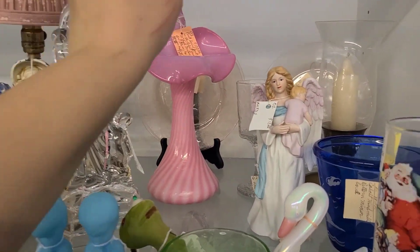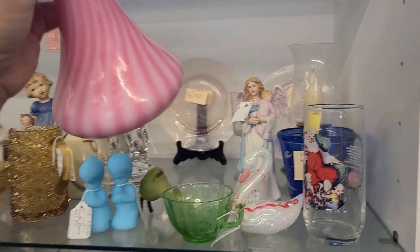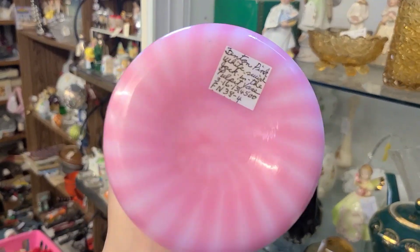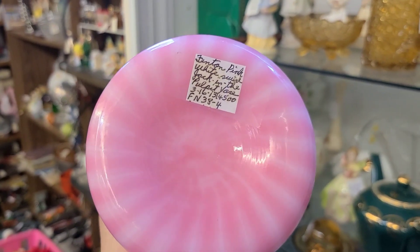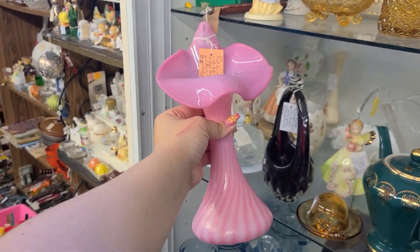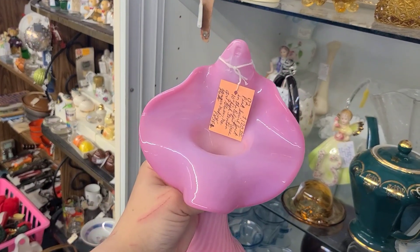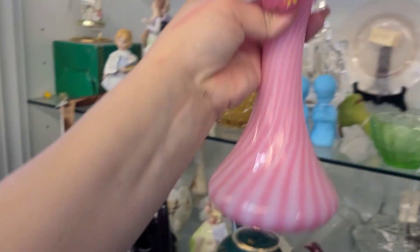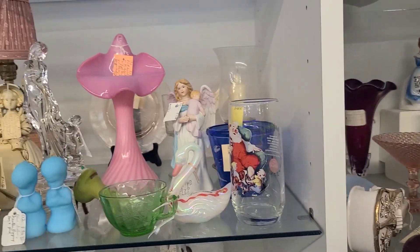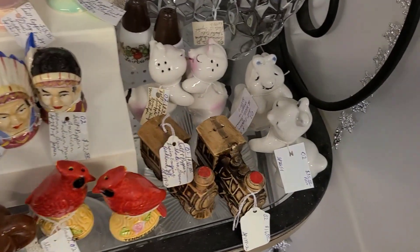Moving on, this pink jack-in-the-pulpit back here is Fenton. I liked the swirling effect it had and I thought it was pretty. It is not stamped Fenton on the bottom but the tag does say Fenton — 'Fenton pink and white swirl jack-in-the-pulpit vase' is what it says and they have it for $120, which is quite steep for one jack-in-the-pulpit vase, especially because there's not a whole lot of fancy to it. But I'm unsure if pink is a rare color for Fenton.